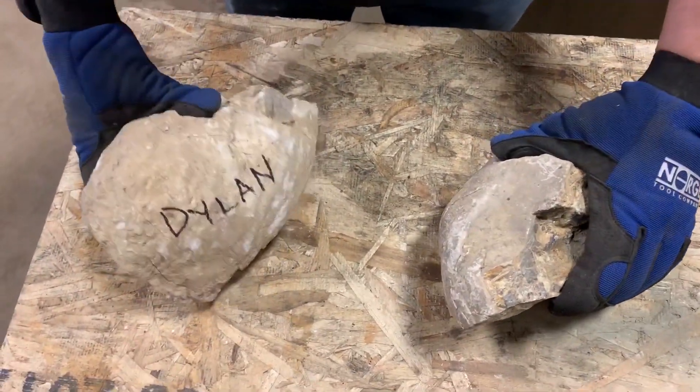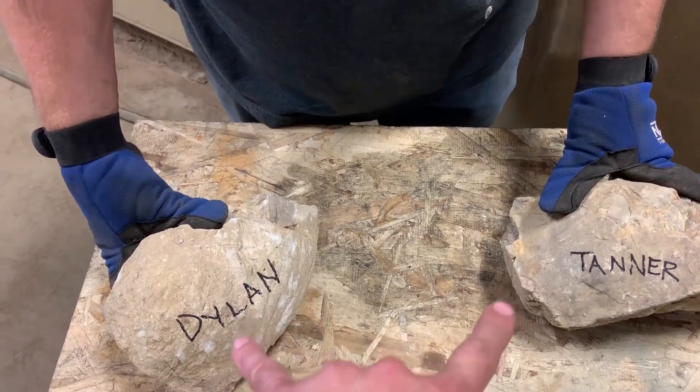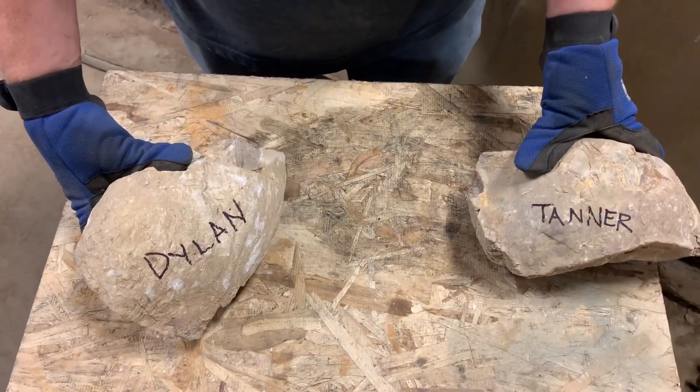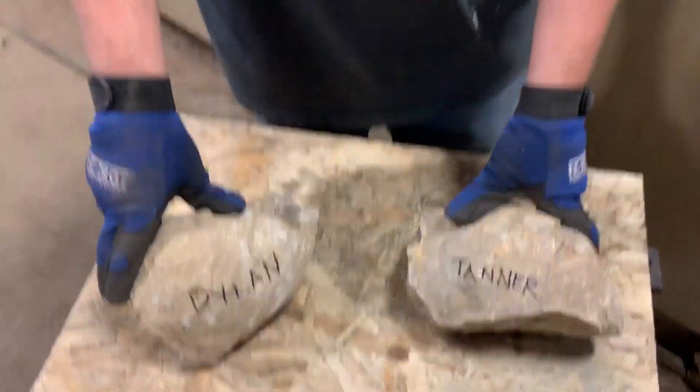This one is named Dylan, and this one is named Tanner. These are the two kids of the guy who sent us these rocks. We're trying to figure out which kid is cooler, so whichever one looks cooler inside, that's the cooler kid. And this is the only way to find that out.